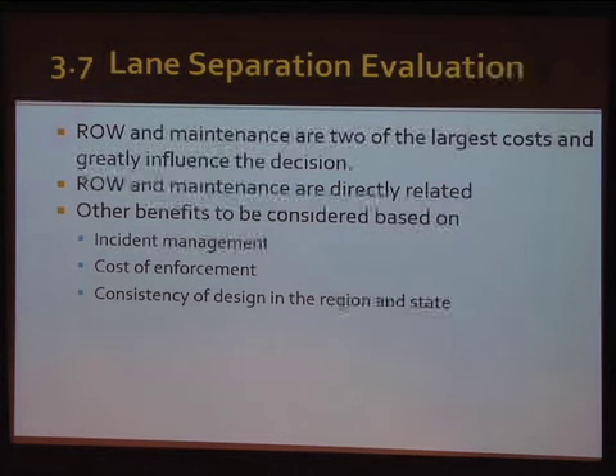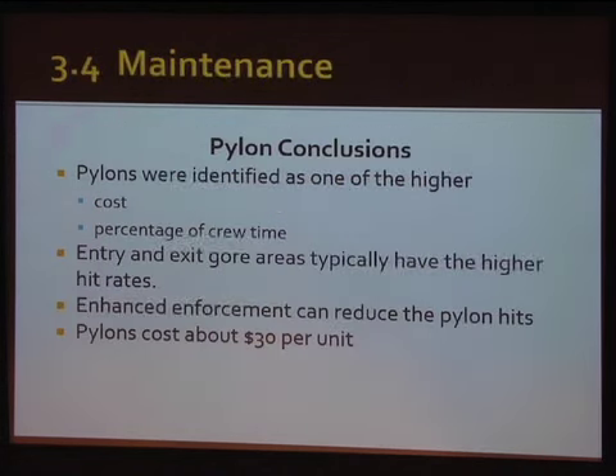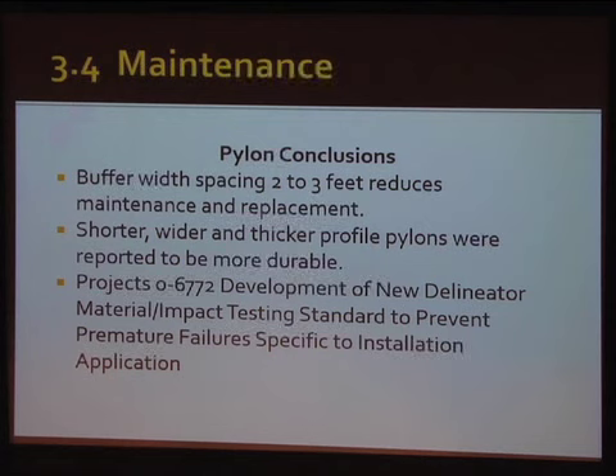Some other things to consider when looking at the design: what does the region already have — are they buffer separated or barrier separated, and what are people expecting? There's a cost to enforcement, and incident management is also a focus that could be used. Overall, pylons have lower first-time costs but higher maintenance cost, and most of the hits occur at the entrance and exit locations.